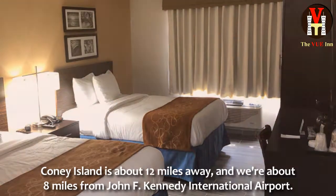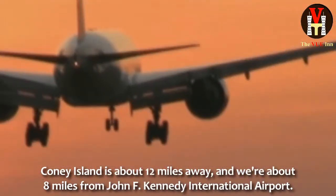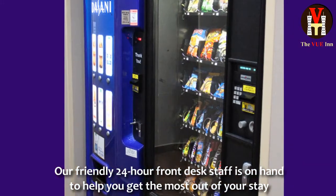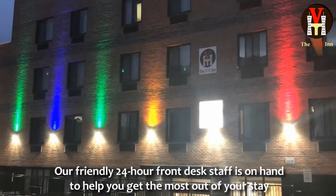Coney Island is about 12 miles away and we're about 8 miles from John F. Kennedy International Airport. Our friendly 24-hour front desk staff is on hand to help you get the most out of your stay.